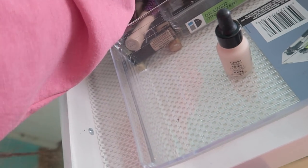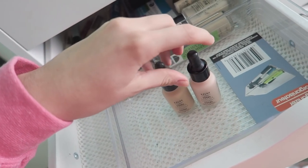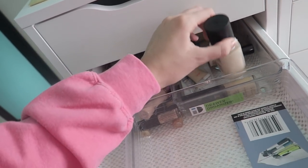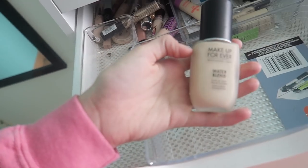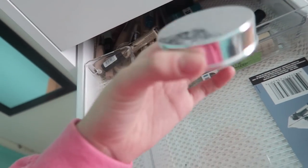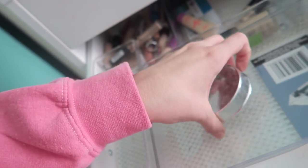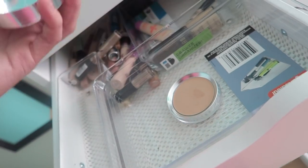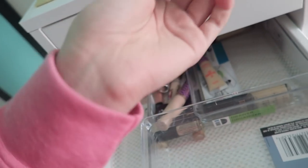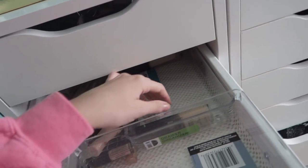Then I have these little NYX Total Control Drops. I do like these for kind of mixing different colors, but honestly I'm not really using them, so I'm gonna pass them along. Then I have this Make Up For Ever Water Blend foundation. I feel like I'm gonna keep this because it's Make Up For Ever — I just feel like I have to. And then this 100% Pure White Peach foundation-concealer — it's a little too thick and full coverage for my liking, so I am going to pass that. Then I have this Make Up For Ever Ultra HD foundation, which I will be passing too.